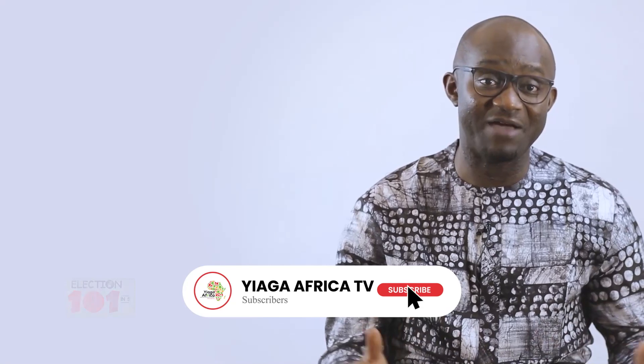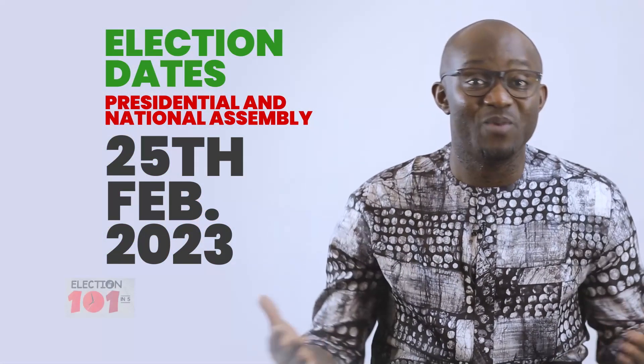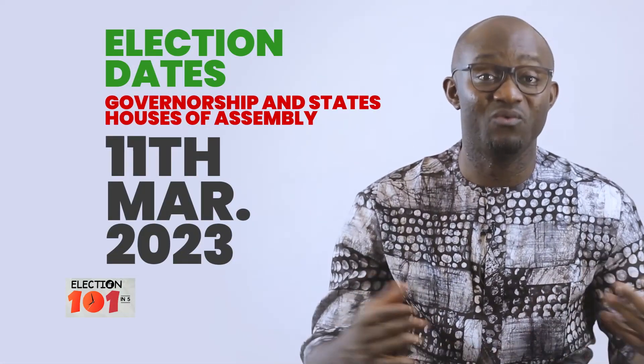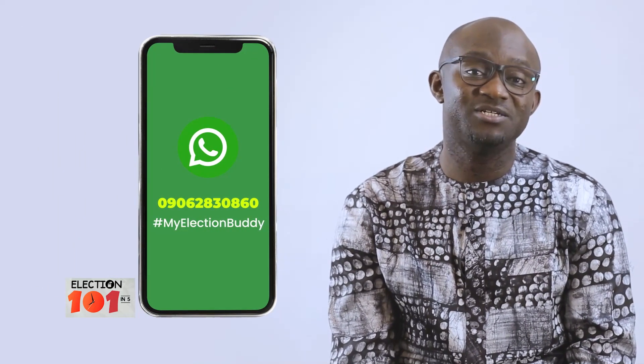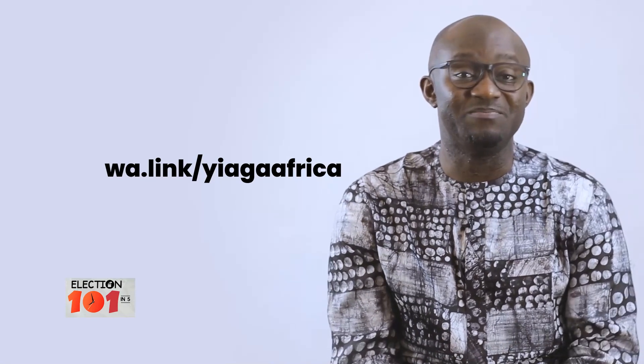It's important to locate, verify, and confirm the location of your polling unit before Election Day. And that's Elections 101 in 5. You can watch previous episodes on our YouTube channel, Yaga Africa TV, or via the social media handles displayed on your screen. We would also like to hear from you — thanks to all those who have been sending us text messages and emails. You can get answers to all your questions about elections, including credible updates on Election Day, on WhatsApp using the MyElectionBuddy WhatsApp chatbot. Just send 'hello' to the number displayed on your screen or visit the link also displayed on your screen.